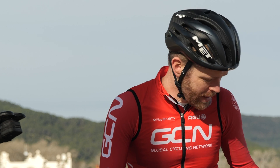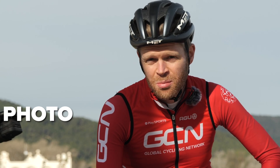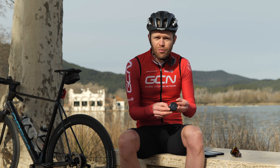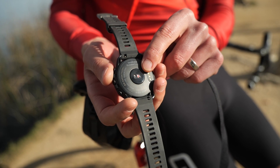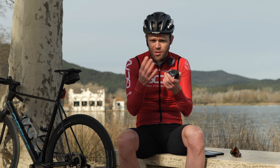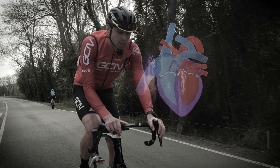Option two is optical — photoplethysmography, to give it its proper name. This kind of tech is found on a lot of more modern sports watches and uses an infrared light sensor on the back of the watch, which is able to actually measure the expansion and contraction of your blood vessels, capillaries, and arteries as the heart pumps through them.